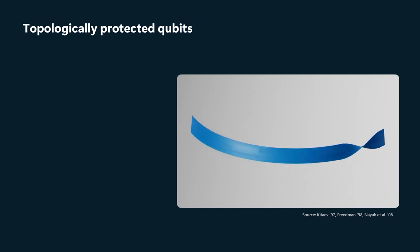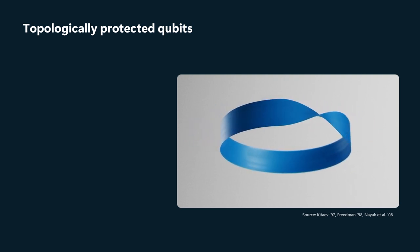This is much the same way that the information about presence or absence of a twist is encoded in the topological difference between a Möbius band and an ordinary strip. Topologically protected qubits and topological states are characterized by an energy scale delta.